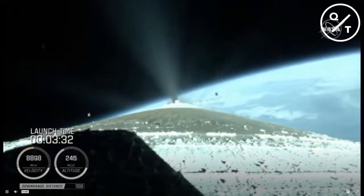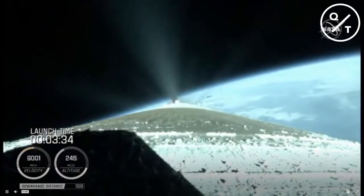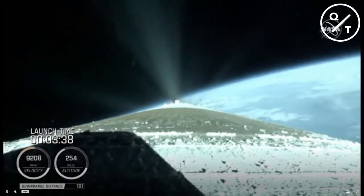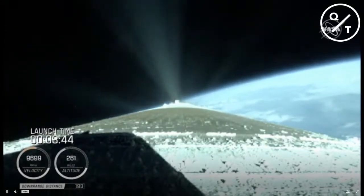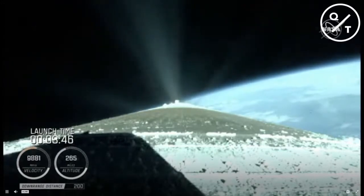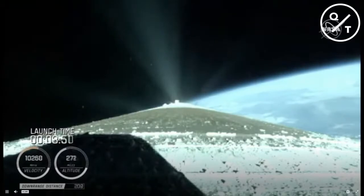We have good indication of payload fairing jettison and Centaur forward load reactor deck jettison, and a 4.6-G acceleration. Engine response continues to look good.